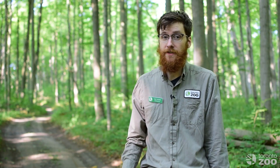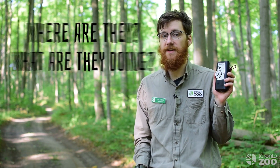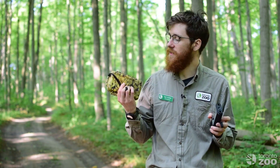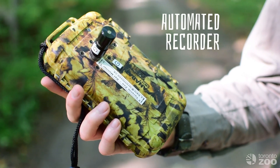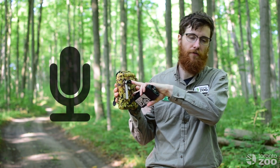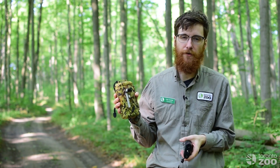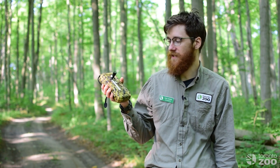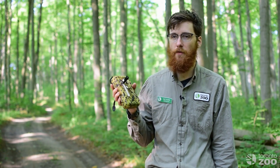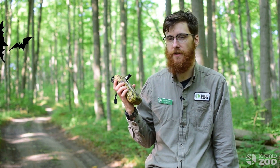That sound that the bats are putting out into the environment is really useful to us as bat biologists trying to find out where they are and what they're doing. We can use devices like this to listen in, but we can also use fancier versions like this, which is an automated recorder. What we do to study bats is strap this to a tree and the microphone on the front picks up any bats flying past and the device itself makes a recording. So when we come back to collect this a few weeks later, we have a record of every single bat that flew by the recorder over that time period.